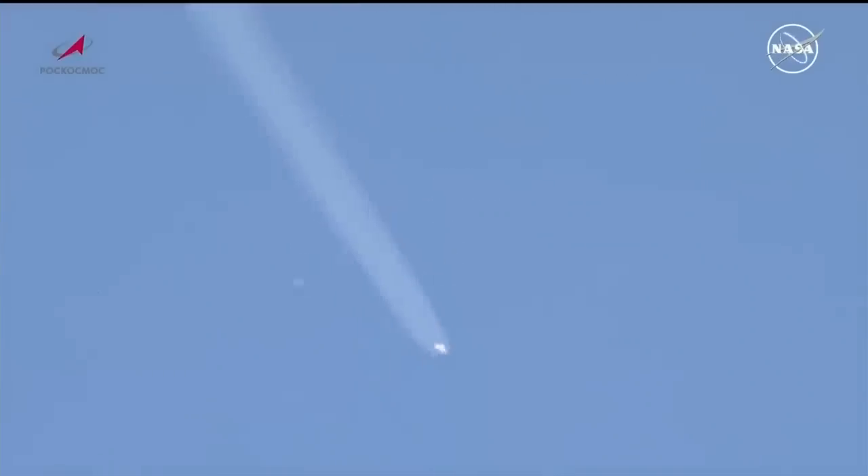The second stage engine is up and running and will burn for the next 2 minutes and 40 seconds. 2 minutes 20 seconds into the flight. All of the Soyuz booster engine parameters are normal, good trajectory for the Soyuz booster. A little over 6 minutes of powered flight remaining.